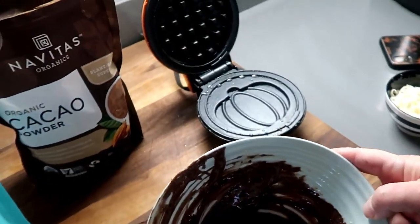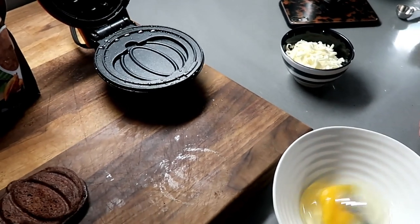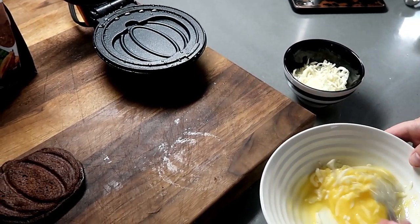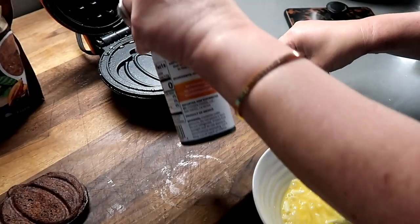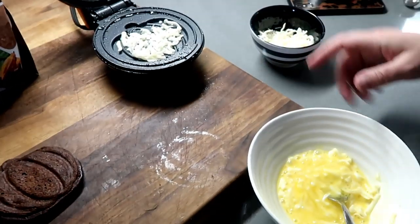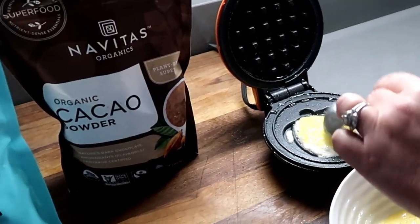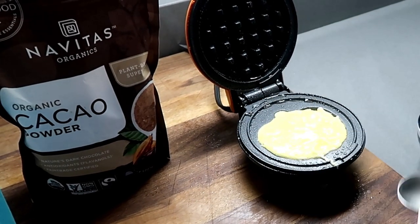We've got enough to probably make at least one more. I wanted to try just the regular chaffle too — it's just cheese and eggs. You mix some cheese with your egg. They said you can use any seasonings you want, but we're just gonna go basic since we haven't tried this before. We spray the maker, put a little layer of cheese down first and let that start to crisp, then add the egg mixture using a tablespoon measure, and put some cheese on top.